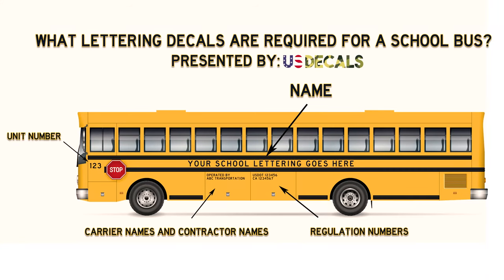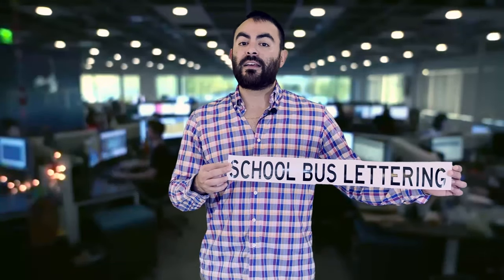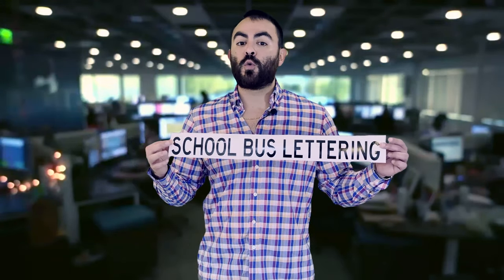The motor carrier — usually the school name or church, etc. — should be displayed no less than four inches in height, but no more than six inches. This is usually called the belt line lettering, which goes in the middle of the school bus.